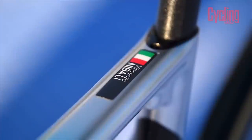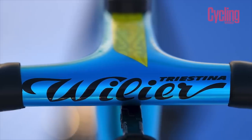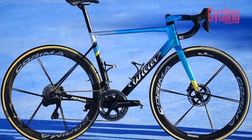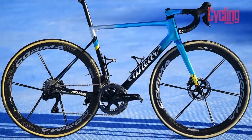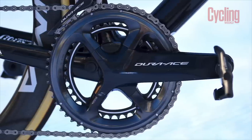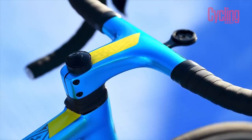As Vincenzo Nibali returns to the newly named Astana Kazakhstan on a one-year contract, he'll be hoping the beautiful Wilier Zero SL will be able to light fireworks underneath him and take him back to the top step. They'll be running Shimano Dura-Ace groupsets, Karima wheels, Garmin head units and Prologo saddles.